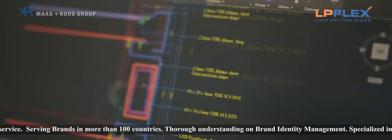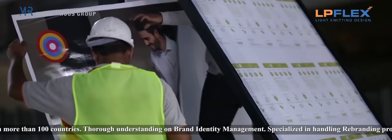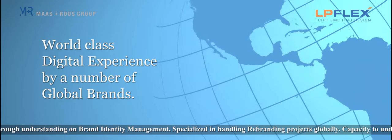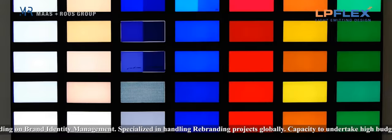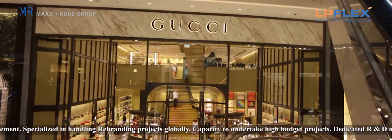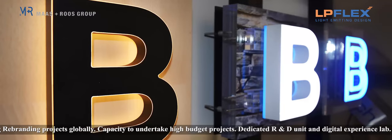With its dedicated research and development unit specialised in rebranding engineering and the capacity to undertake high-budget projects, LP Flex has always been trusted for a world-class digital experience by a number of global brands. From logo concept designing, light colour tuning and trademark protection to long-lasting, sustainable and cost-effective visual branding solutions, LP Flex is dedicated to showcasing your brand in a perfectly impactful manner.